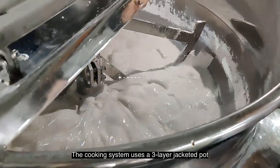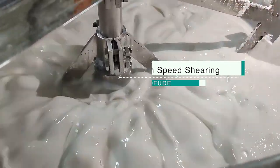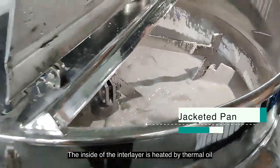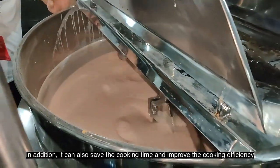The cooking system uses a three-layer jacketed pot with Teflon material scraping edge stirring and high-speed shearing. The inside of the interlayer is heated by thermal oil. Its advantage is that it can make the raw materials boil and stir more fully and evenly. In addition,